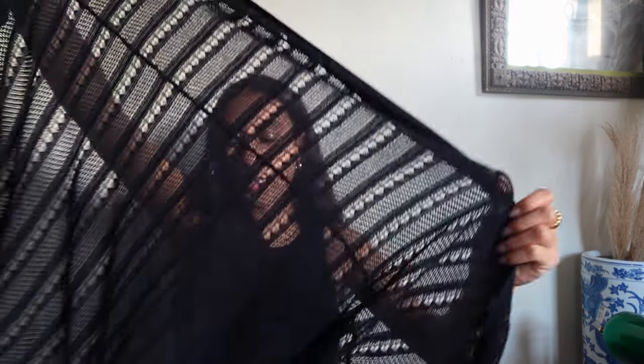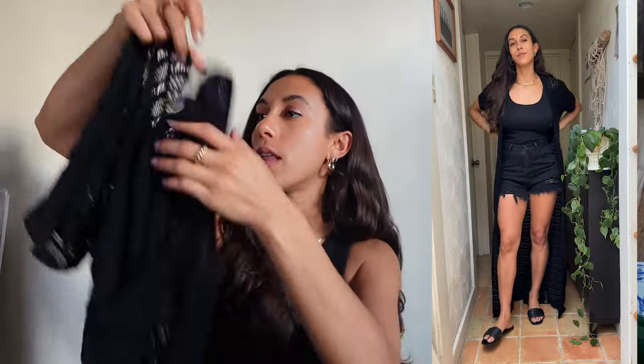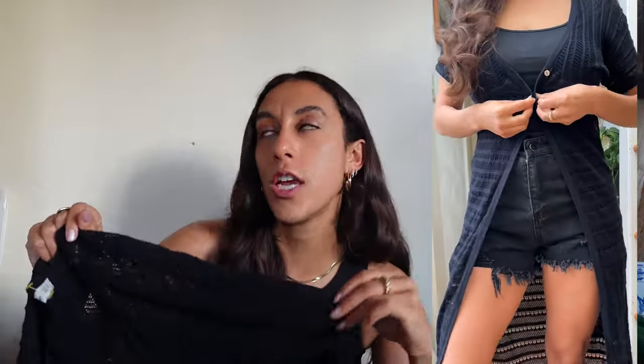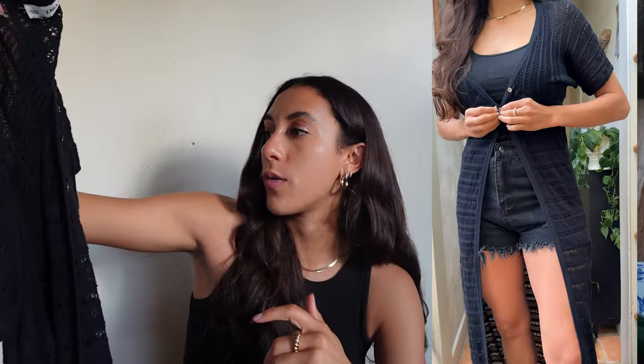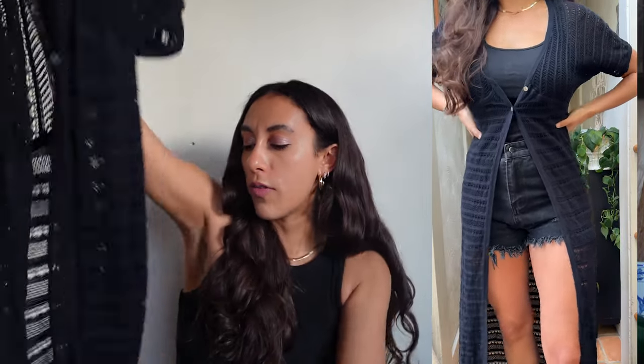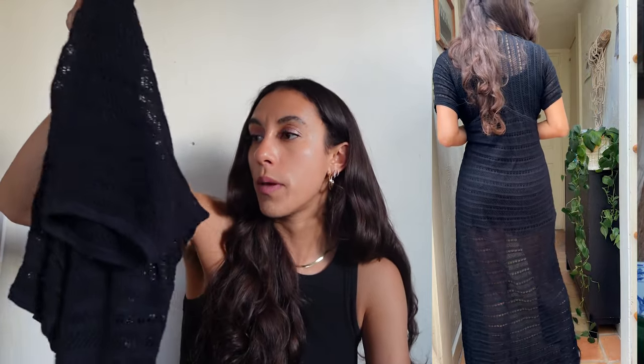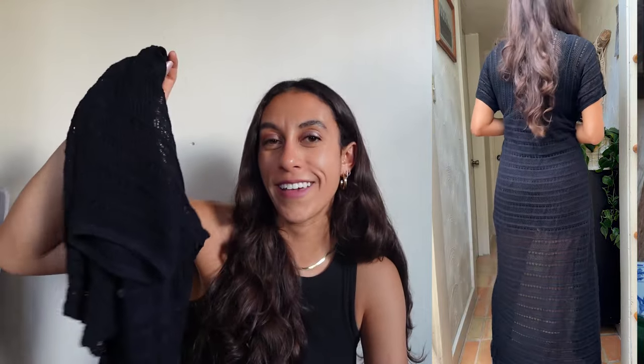Speaking of crochet cover-ups, I found this knit black crochet duster — but I'm definitely going to be using it as a cover-up. It's a floor-length knit, which I absolutely love. This is from Zara. It's got short sleeves — I wish it was long or quarter sleeves since I don't love the way short sleeves look on me — but I thought this was a perfect cover-up piece for wearing to the pool or beach on top of a swimsuit.